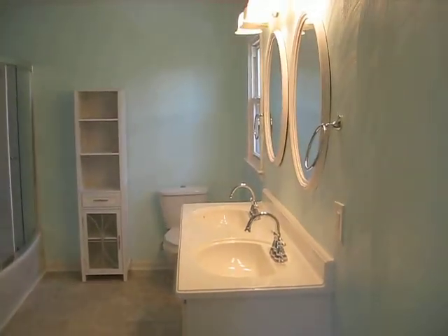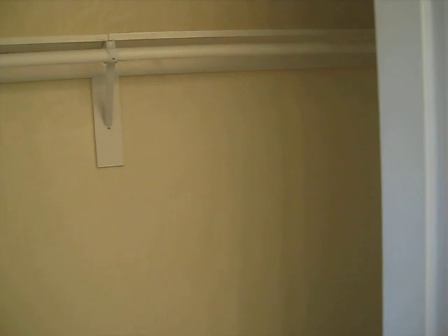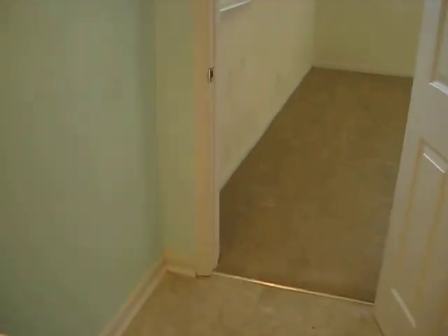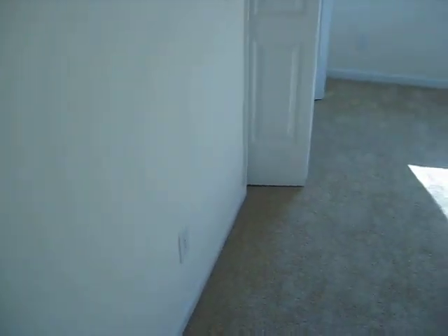This is the upstairs master with master closet, master tub, and toilet. I hope this has helped. Now we're going to move on to the other property. I just received a text message and I'm hoping that's the other agent saying we can go.